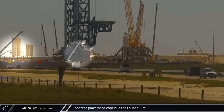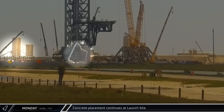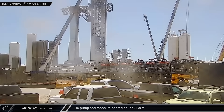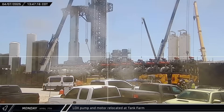Down at the launch complex, two different pump trucks were busy placing fresh concrete, one near the base of the new launch tower and the other over near the new deluge farm. That afternoon, a crane removed the motor from one of the new liquid oxygen pumps at the tank farm expansion. A short time later, a new pump was spotted being moved around the site by a telehandler.